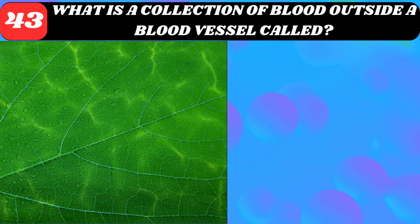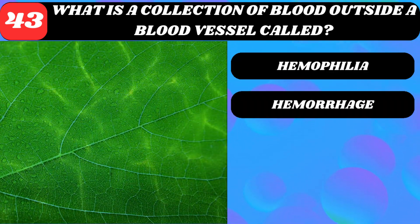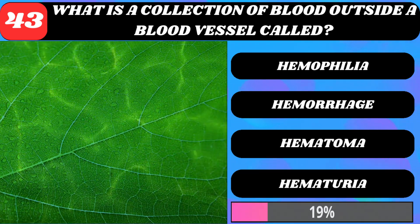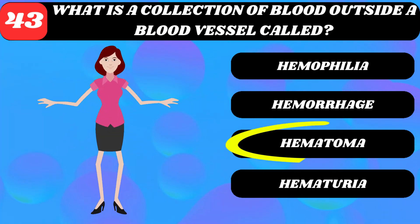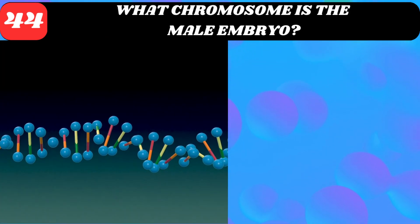What is a collection of blood outside a blood vessel called? Hemophilia, hemorrhage, hematoma, or hematuria? Hematoma.